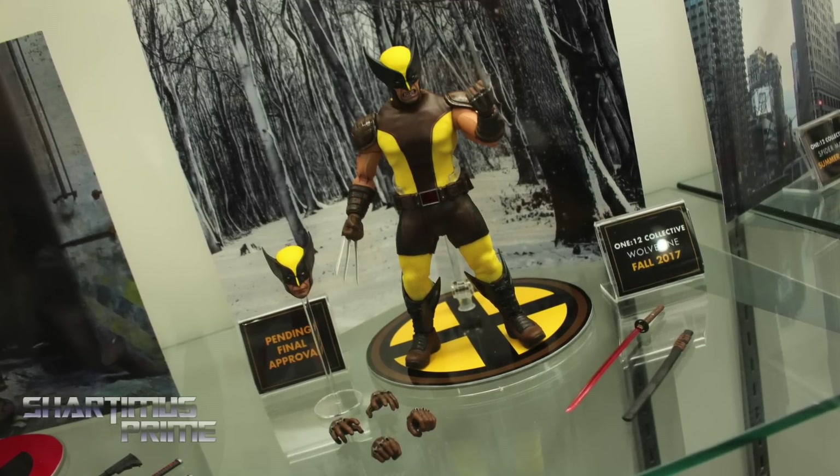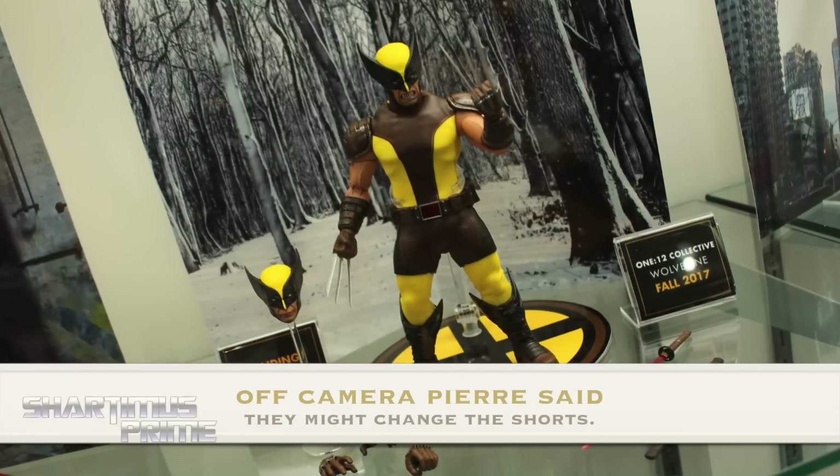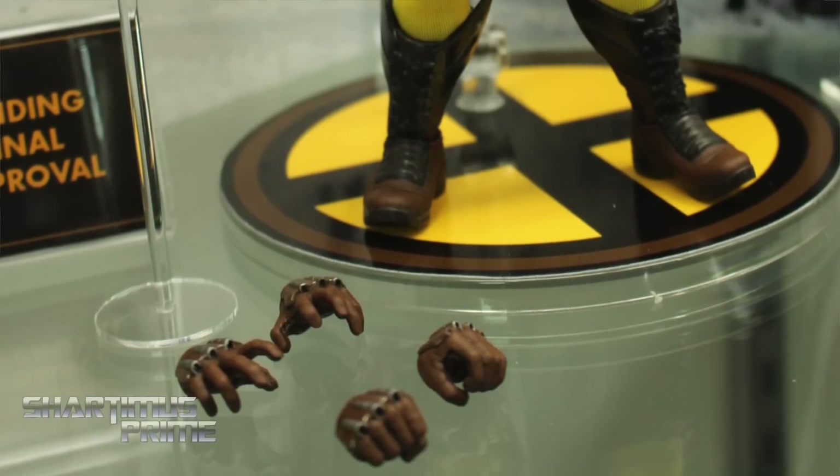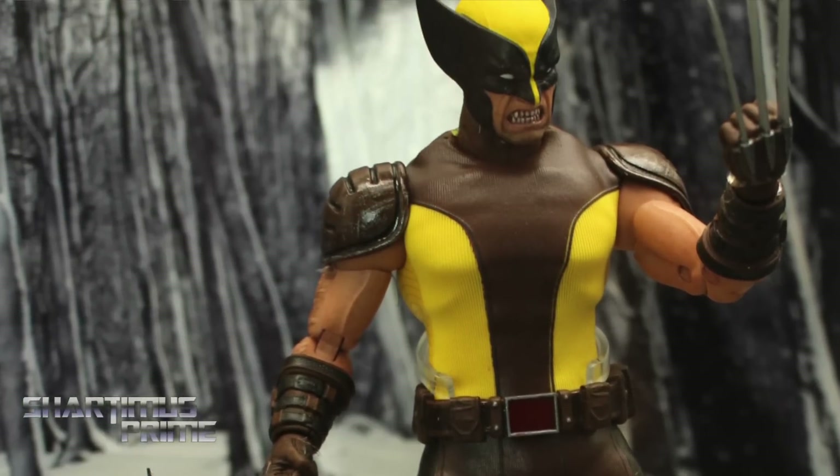Other new characters — we've got Wolverine that we haven't shown before. He was always my favorite character, so I'm glad to finally be able to work on him. You'll have two variants of that guy to look forward to. Are we going to get a blue and yellow version too? I can neither confirm nor deny that. Wolverine fans should be happy, I'm hoping.